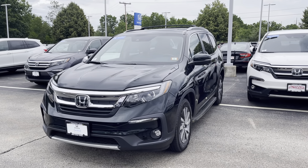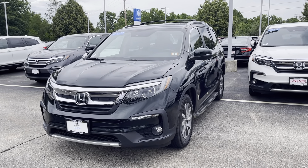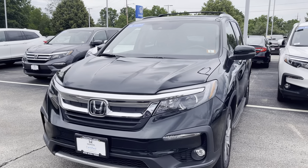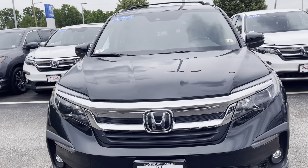Hi Simon, this is Ellen at AutoFair Honda, and here is your 2019 Honda Certified Honda Pilot. This is the EXL trim, so it comes with all of the leather.